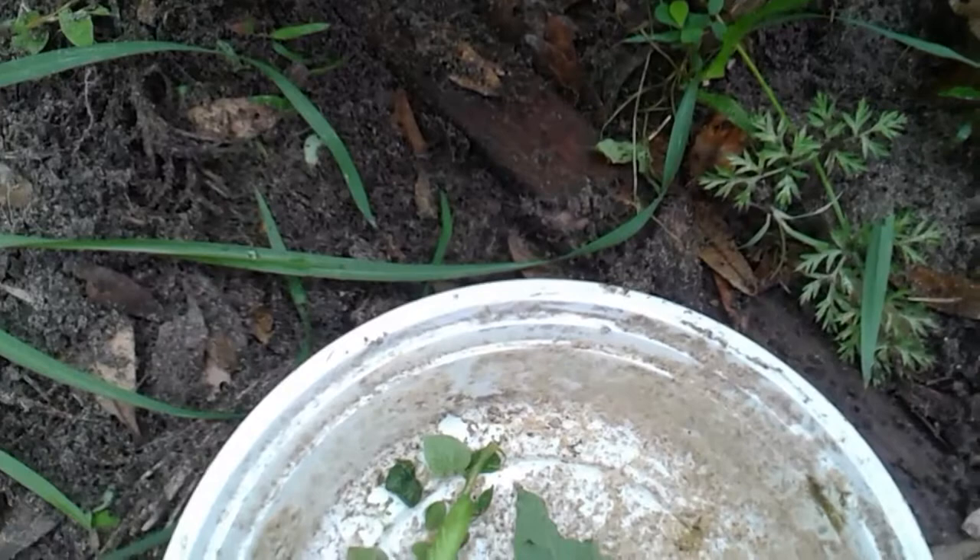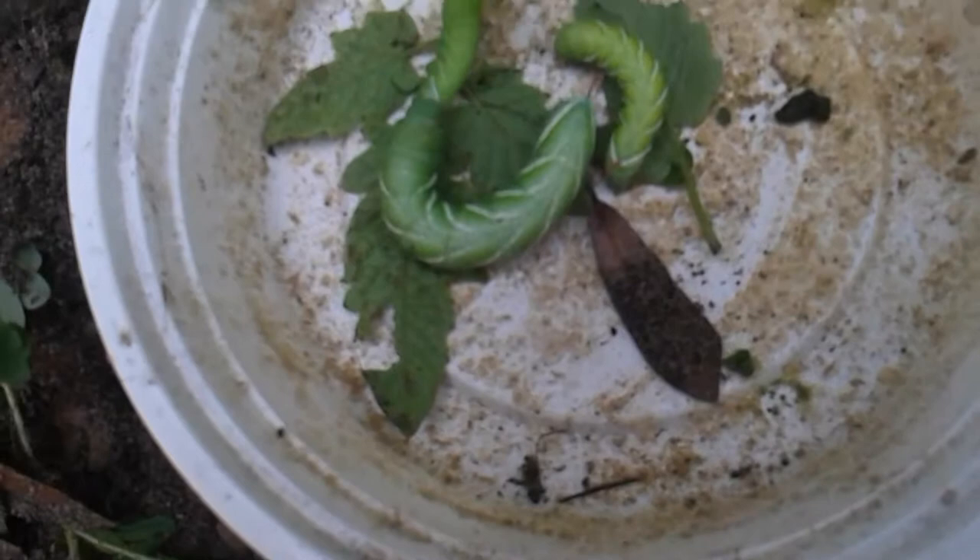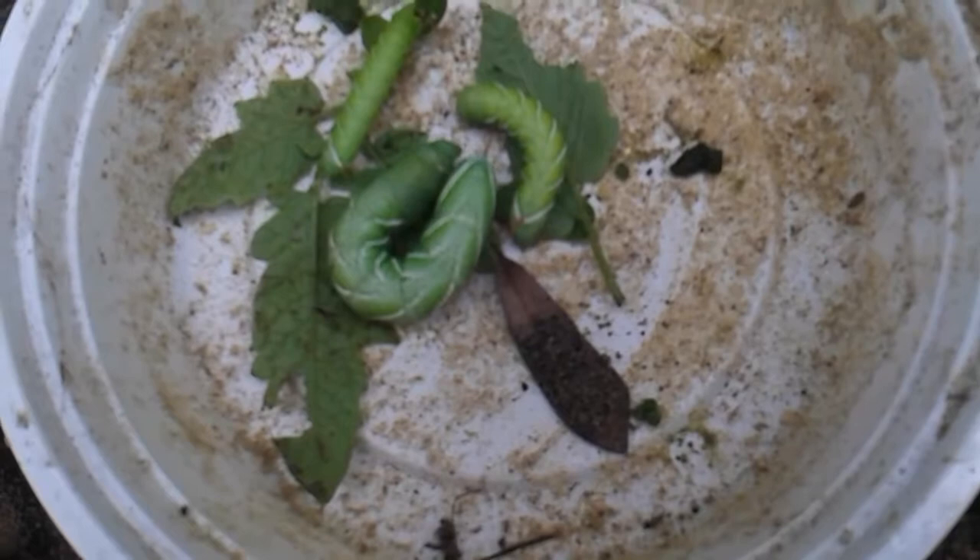Something else I learned is that nature's predators take care of things. Wasps will come along and lay their larvae on the caterpillar, and bore into the caterpillar and kill it.